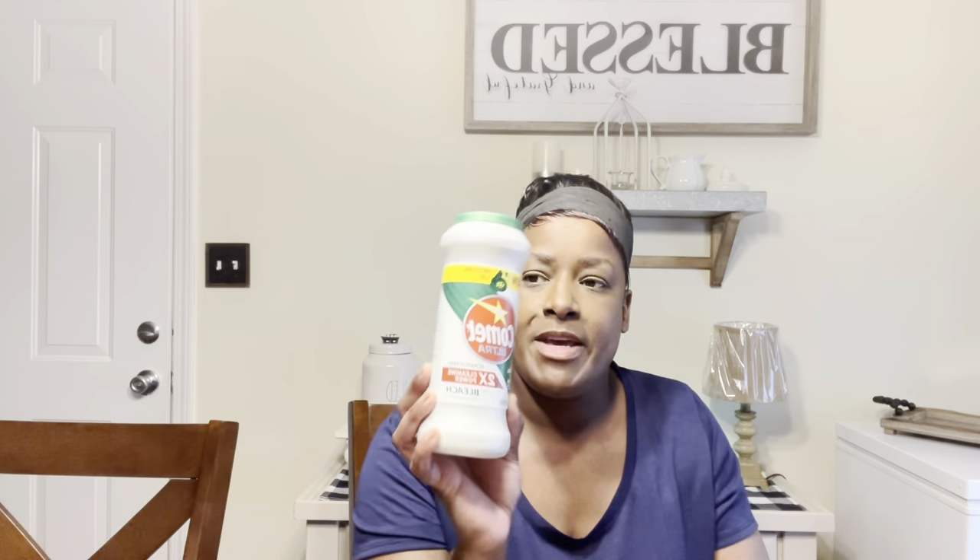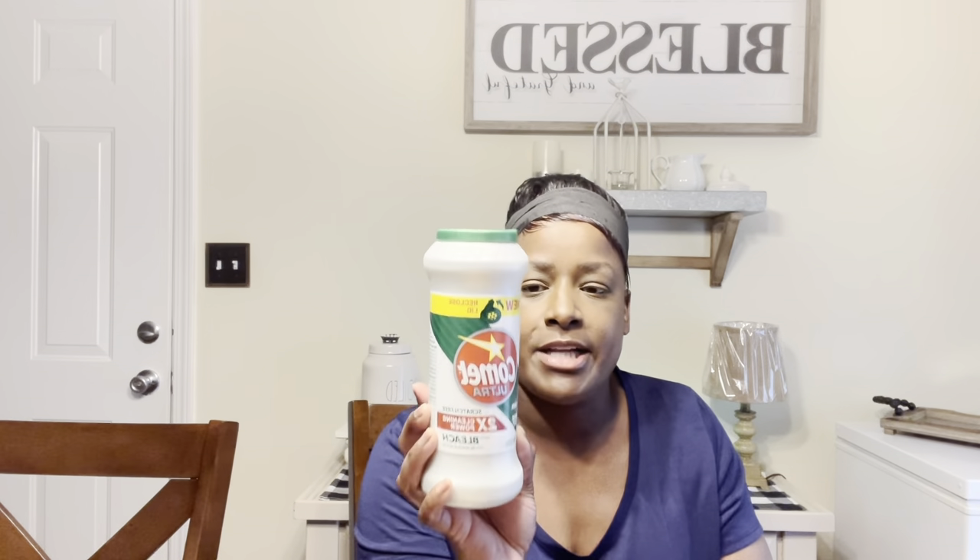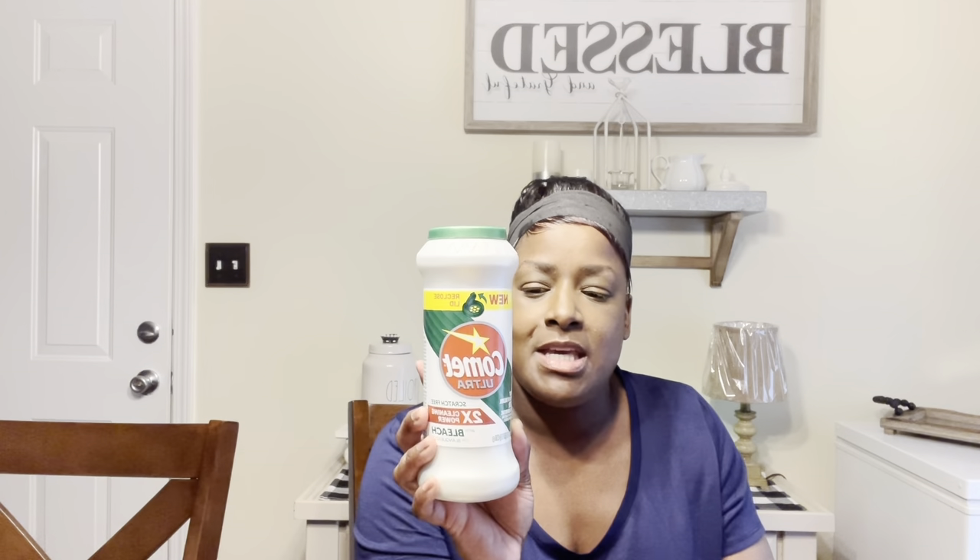This is Comet, two times cleaning power with bleach. I keep this right by my sink at all times. Whenever I wash dishes at nighttime, I scrub the sink out with soap and use this too, especially if the sink is really greasy — it really cuts the grease. I got this product from Dollar General and I think it was about $1.25.